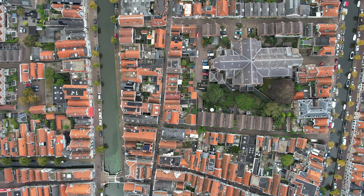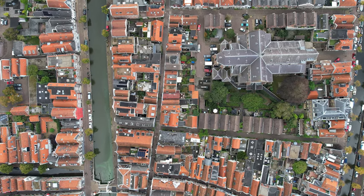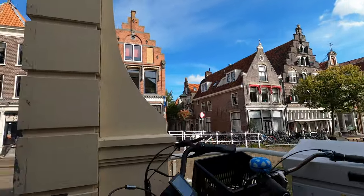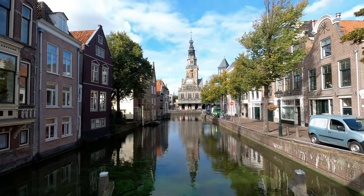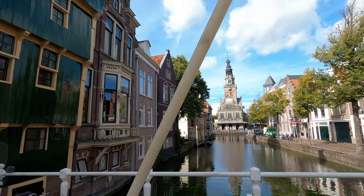One of the best places to start your tour is from the Accijnstoren tax tower, following the Verdronkenoord Canal, passing the Grote St. Lawrencekirk. You can also walk along the Mint Canal to all the historic cheese market stands and through the Luttik Oudorp Canal. A good place to end your canal side district tour is at the Victory Park, where you can unwind after the walk.